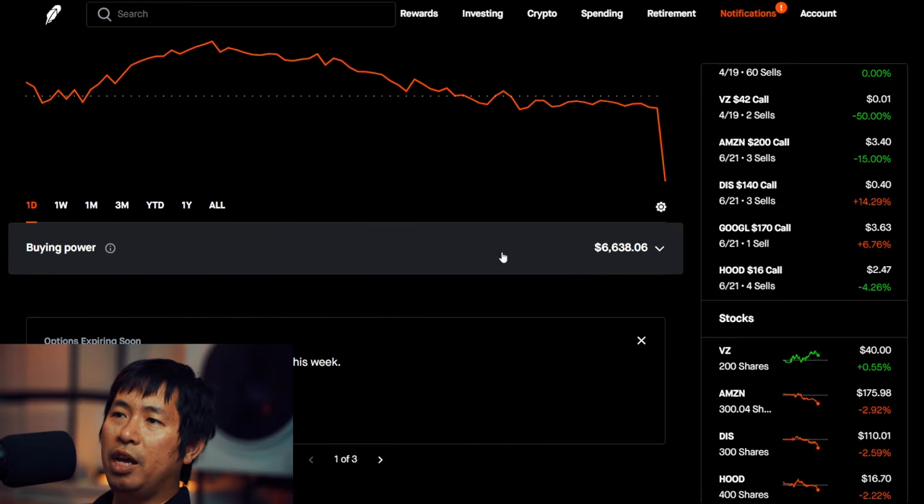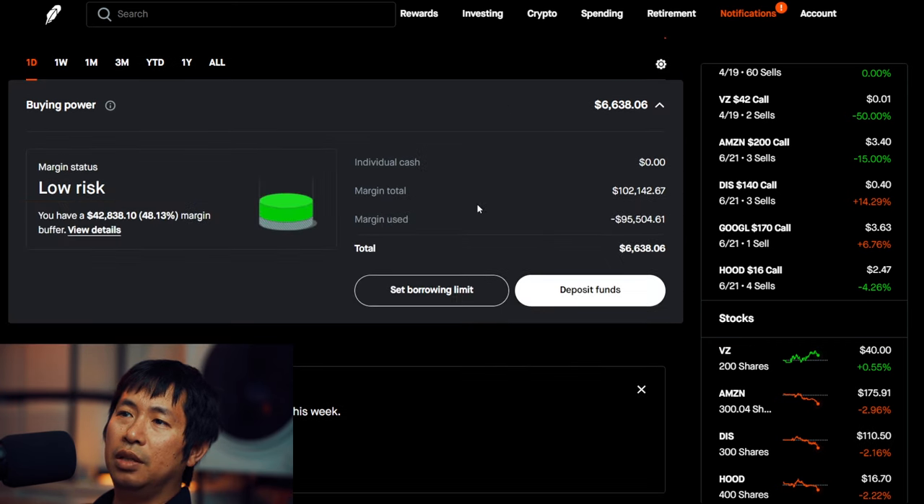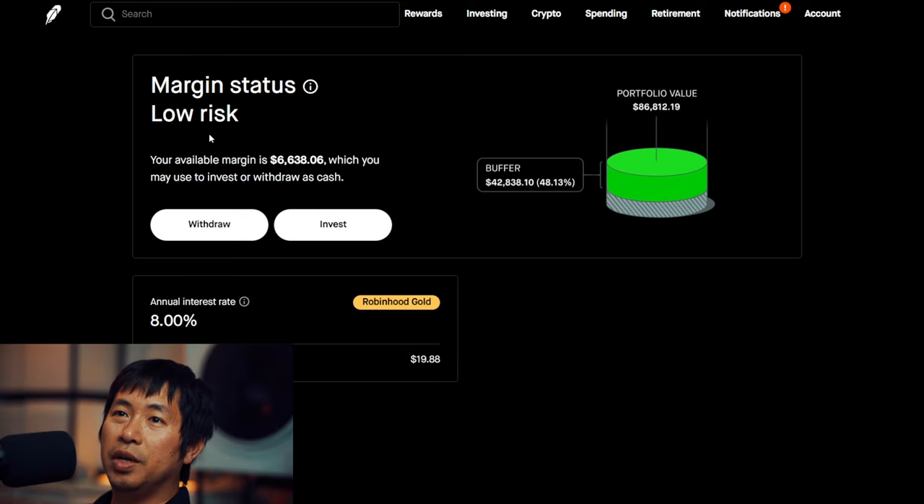For my buying power, I have $6,638.06. This is a margin account. My margin total is $102,142.67. My margin used is $95,504.61, which leaves me with about $6,600 in buying power. My margin status is low risk. My buffer is $42,838.10 — that's the green buffer before I hit my margin call. My annual interest rate is 8% and the daily interest I'm paying is $19.88.